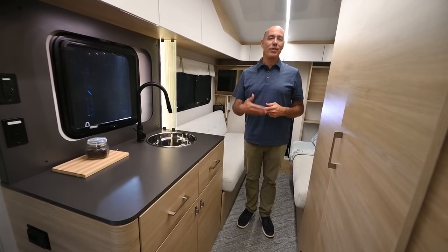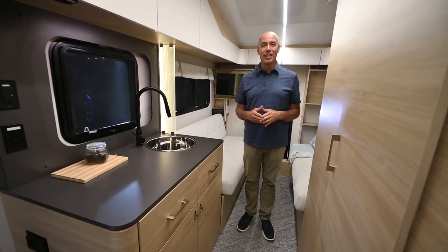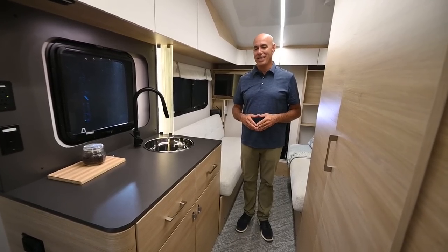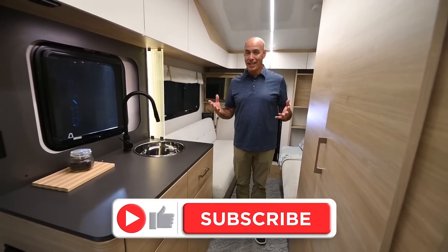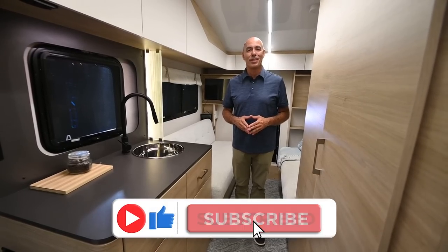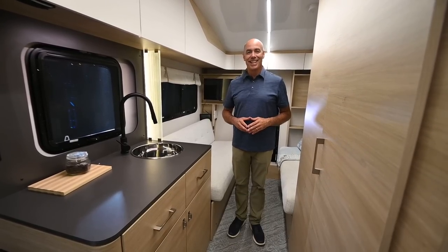As we get more info, we'll bring you more info. If we get one in, I'm sure you'll hear about it — I'll be happy to tell you about it and do a more thorough walkthrough. My name is Mike. Thanks for joining me here on the cutting edge of Jayco's new stuff coming out in 2023. We'll see you next time.